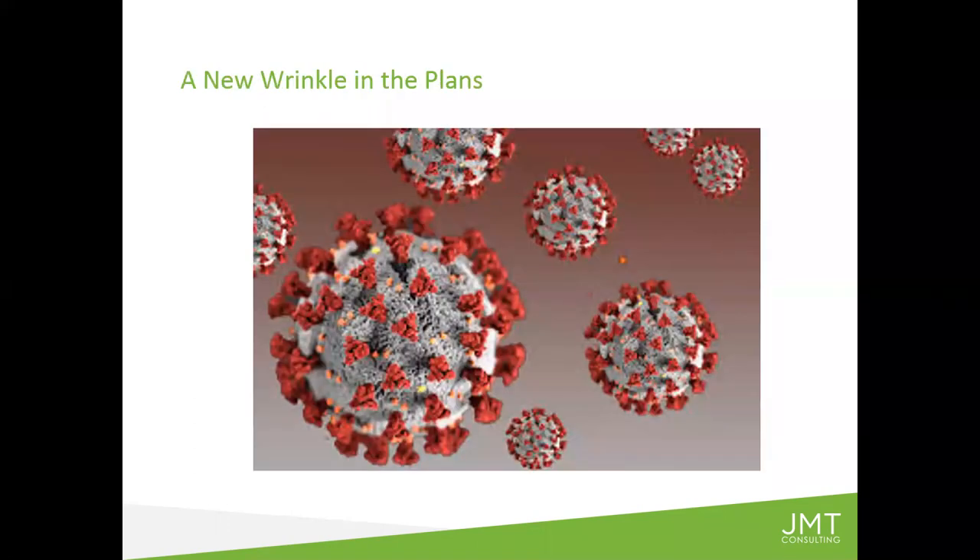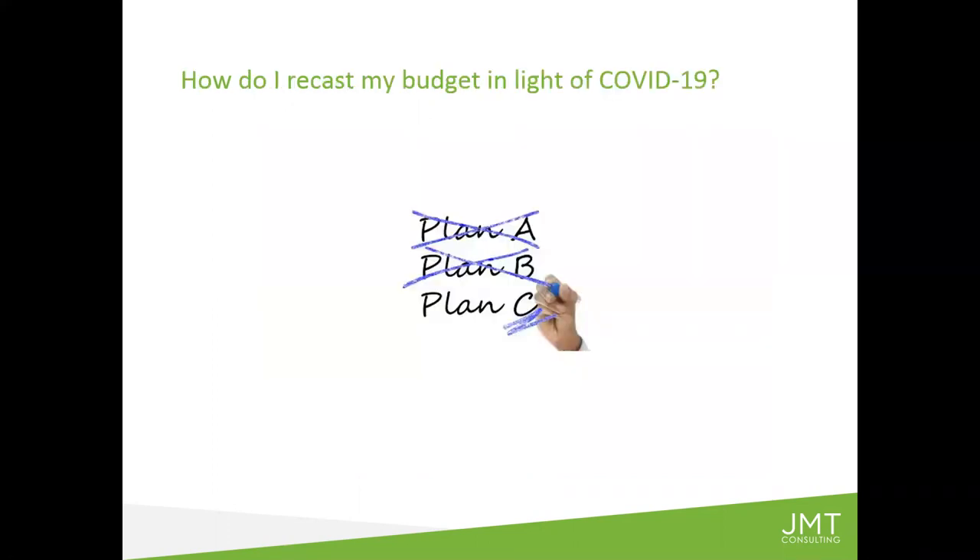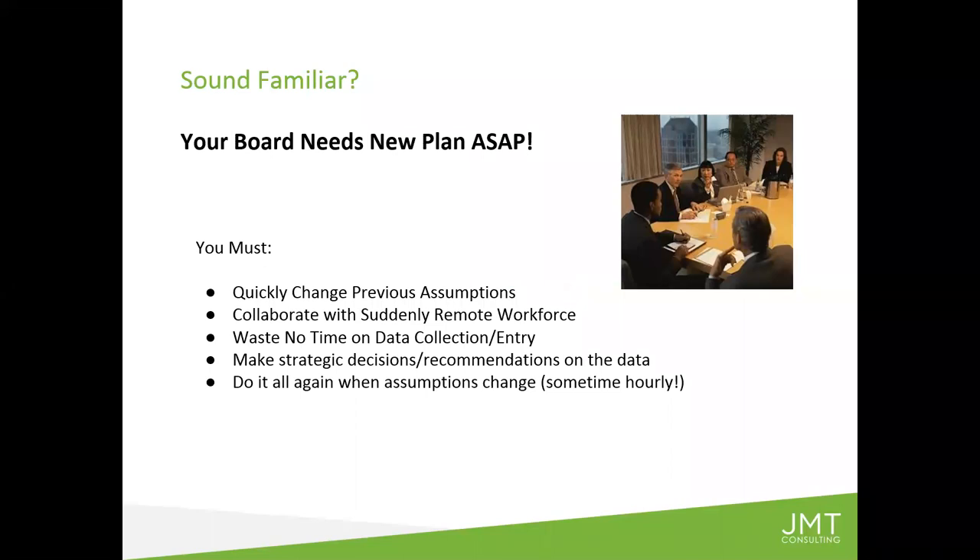That was before the new wrinkle we have today. We are all dealing with unprecedented times — a crisis that none of us have ever seen before because of the coronavirus. When it comes to planning, forecasting, and doing the books for a nonprofit, it's almost like the entire process we just described — which can be four to six months or longer — is completely different now. So how, after all of that, do you recast your budget in light of what's going on in the world around us?